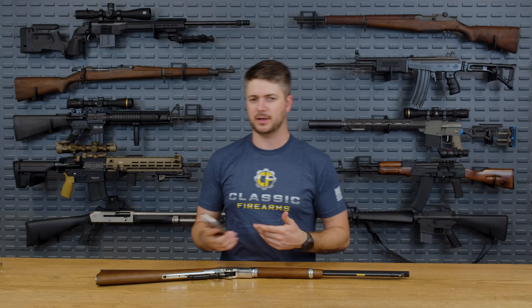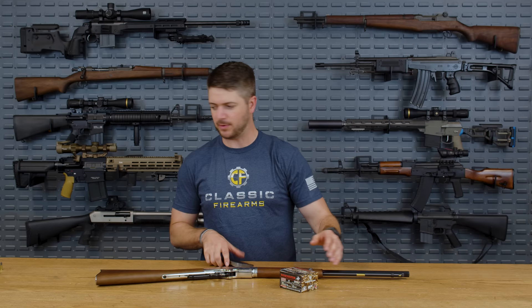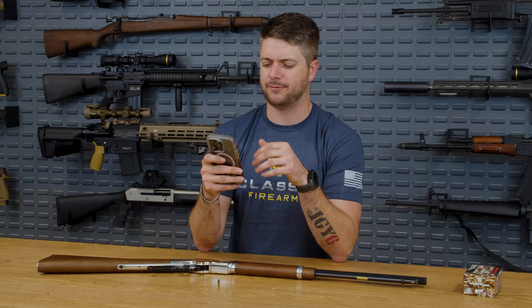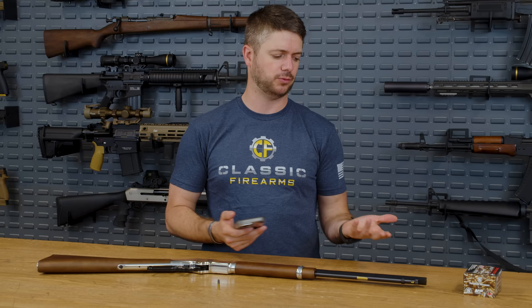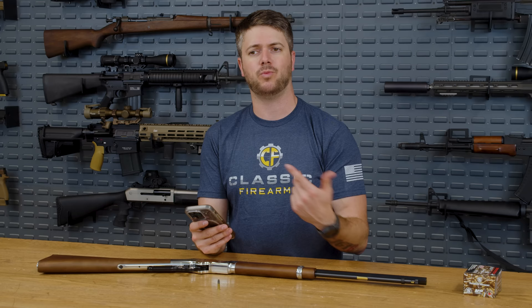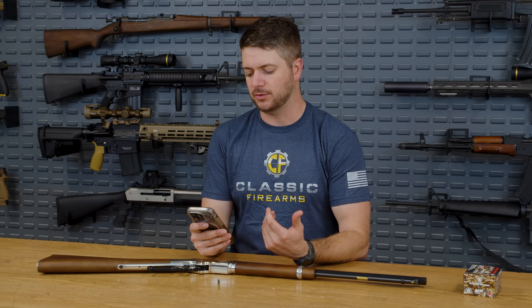I've got a box of Winchester here and your standard little 22 long rifle round. The CCI Target Mini Mag is a 40-grain round at 1,235 feet per second. You'll typically find 22 running anywhere between 1,200 and 1,500 feet per second. In terms of velocity at range: at 50 yards you're looking at 1,092 fps, 75 yards 1,040 fps, and at 100 yards about 998 fps — so it's still moving fairly quickly at 100 yards.